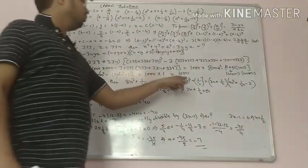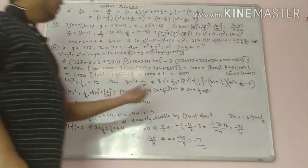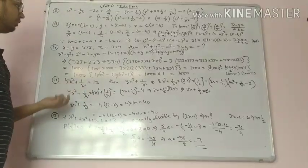Here ab equals 2, because x will cancel out and 2 into 1 will be 2. We know the value of 4x square plus 1 upon x square, which is given in the question as 12.